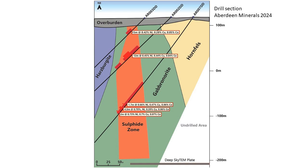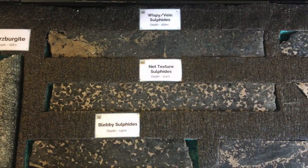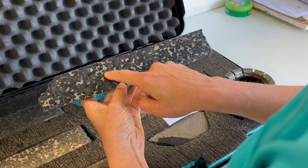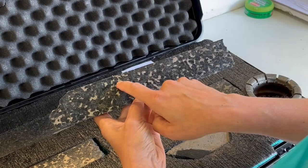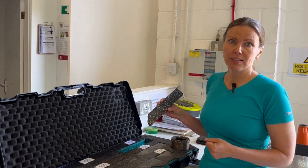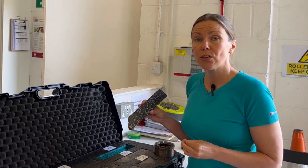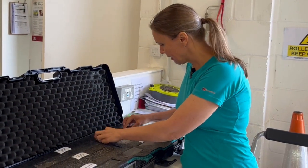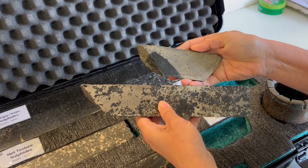So what do the mafic sulphide ores actually look like? They've got some really nice polished examples of the core here. You can see the dark grey and black minerals which make up the mafic rock itself, and then the sulphides, which are the metallic-looking bits between those mafic minerals. In this case the sulphides are mostly iron sulphides — things like pyrite and pyrrhotite — but you also have quite a lot of the nickel sulphide pentlandite, finely disseminated within these rocks.